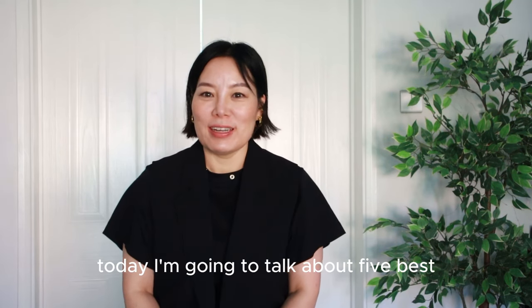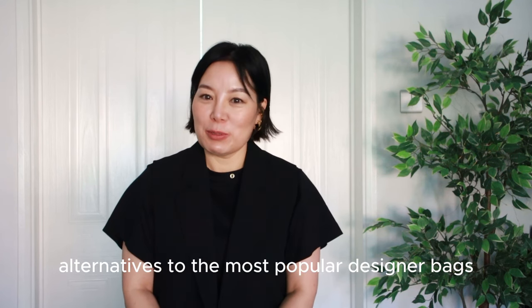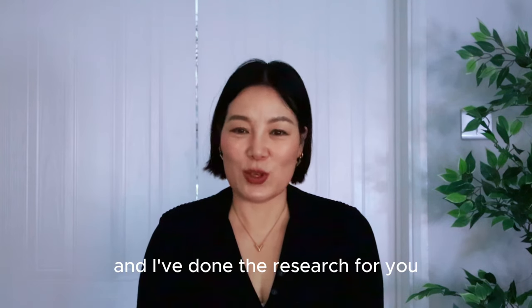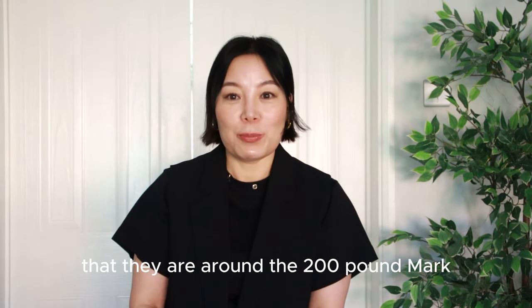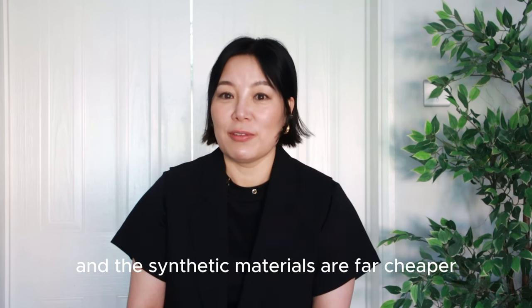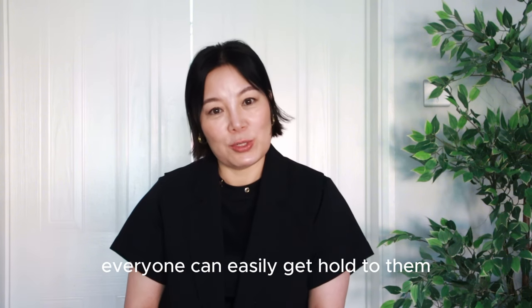Today I'm going to talk about five best alternatives to the most popular designer bags in 2024. I've done the research for you so you don't have to. The designer alternative bags I'm sharing with you today are around the 200 pound mark, and some are cheaper, depending on the material. Leather materials are more expensive and synthetic materials are far cheaper. All are from high street stores, so everyone can easily get hold of them.